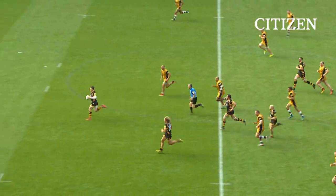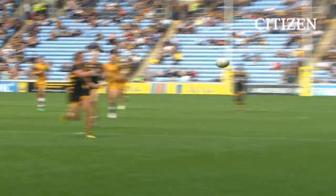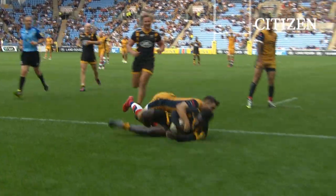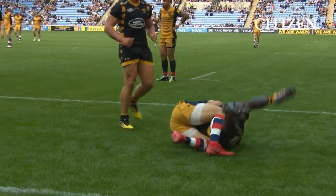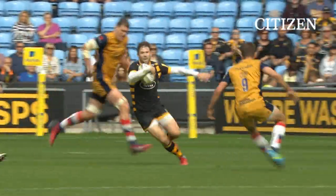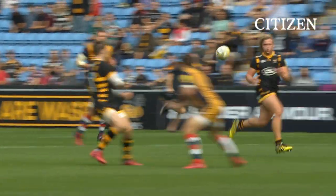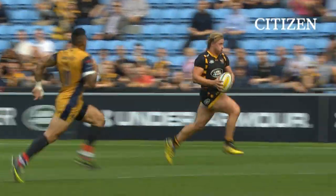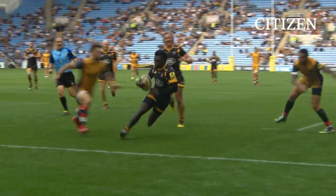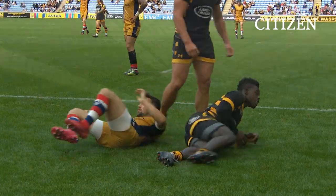Here goes Elliot Daly and Tommy Taylor — it's a 2-on-1, and Taylor has got Christian Wade. And Wade... oh, he's toying with them is Wade. Well, Daly — it was his break, it was creating the numerical advantage. Tommy Taylor didn't quite have enough gas himself. Wade probably did, but chose not to use it — preferred the step.